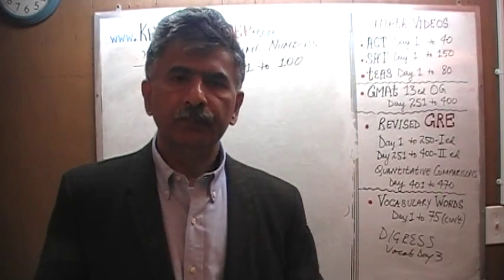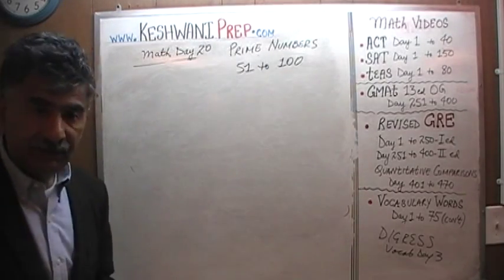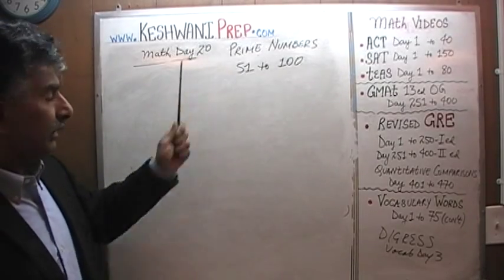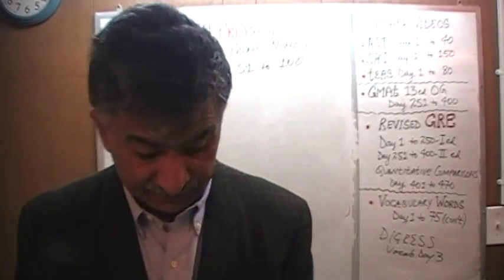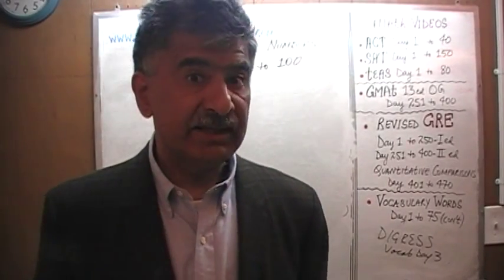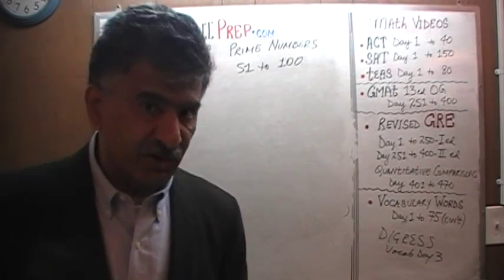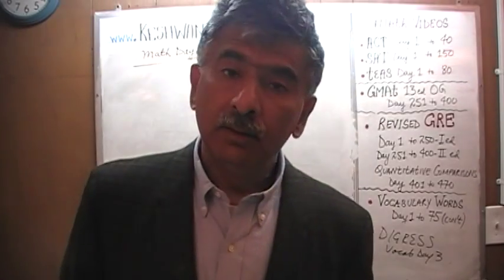Hello. My name is Keshwani — it's K-E-S-H-W-A-N-I. I don't know what just happened but there seemed to be a slight spike in the estrogen level. My name is Keshwani as I said. We are here because we want to improve our math skill.